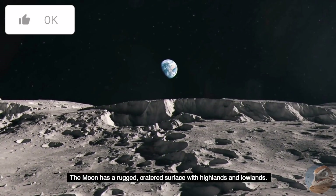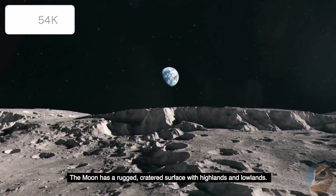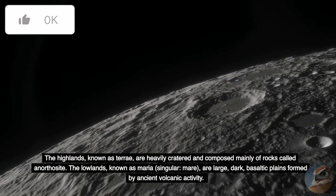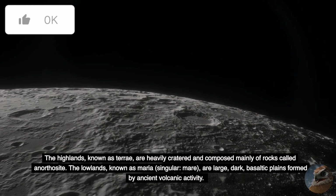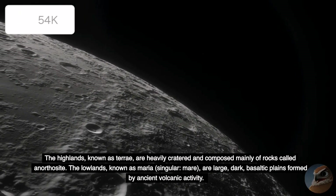The Moon has a rugged, cratered surface with highlands and lowlands. The highlands, known as Terrae, are heavily cratered and composed mainly of rocks called anorthosite. The lowlands, known as Maria (singular: Mare), are large, dark, basaltic plains formed by ancient volcanic activity.